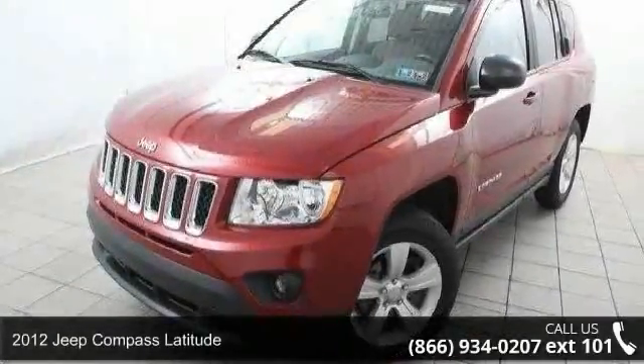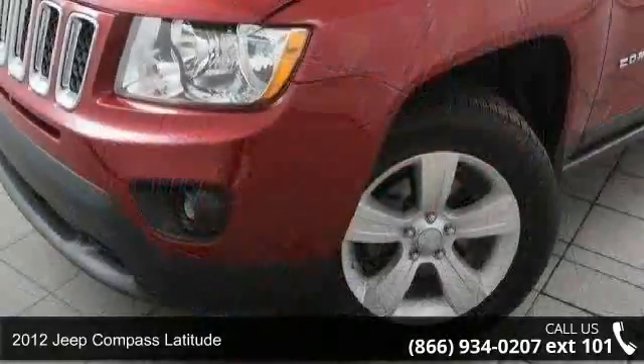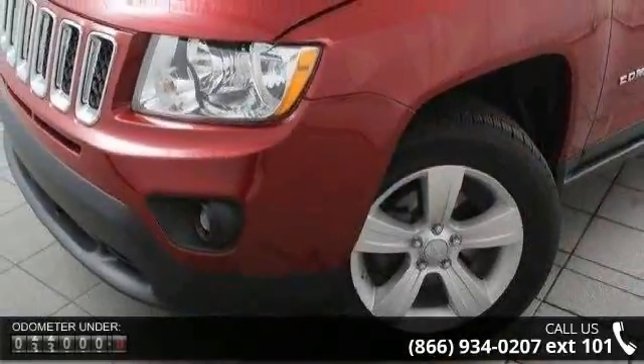Arrive in style with this 2012 Jeep Compass Latitude. If you are looking for an automobile with great features, look no further.